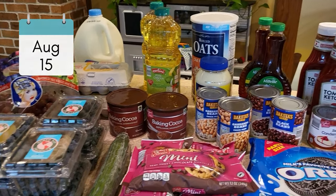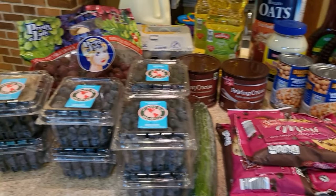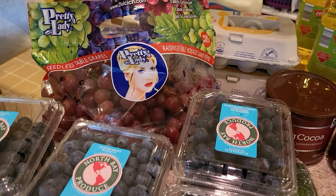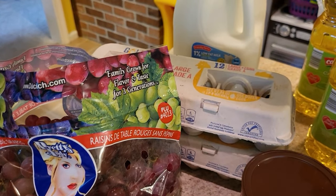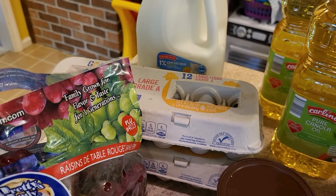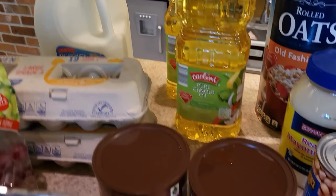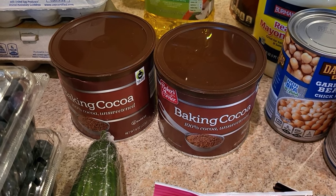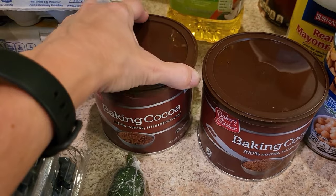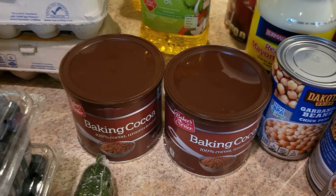August 15th, I went to Aldi to restock staples and baking ingredients. Blueberries were $1.99 — fabulous price; we'll eat some and freeze some. Grapes were $0.99 a pound, eggs $1.25 a dozen, milk $2.45, canola oil $3.09, and cocoa $2.45 — still cheaper than other stores. Did you know unsweetened cocoa powder actually doesn't expire? Same with honey and salt — a couple baking ingredients you can keep for a long time.